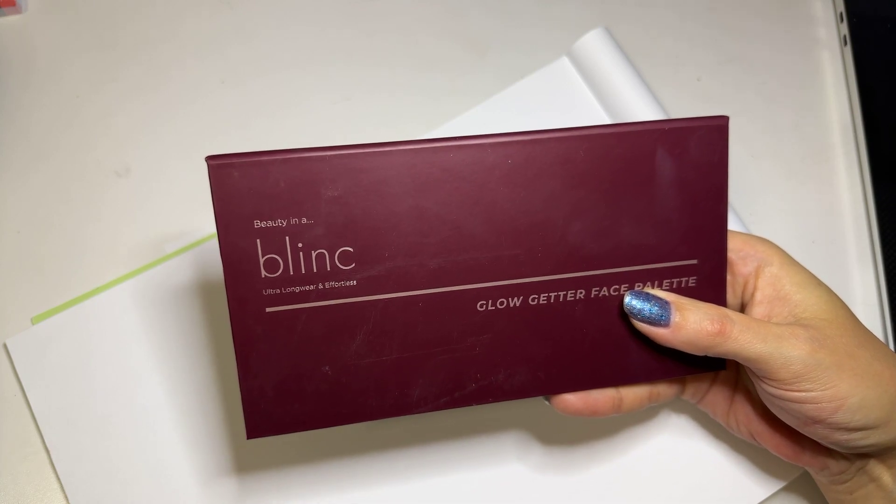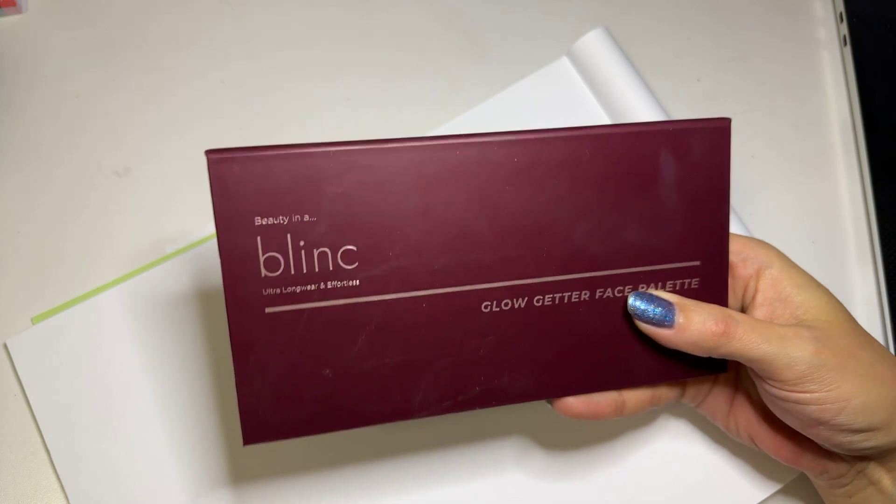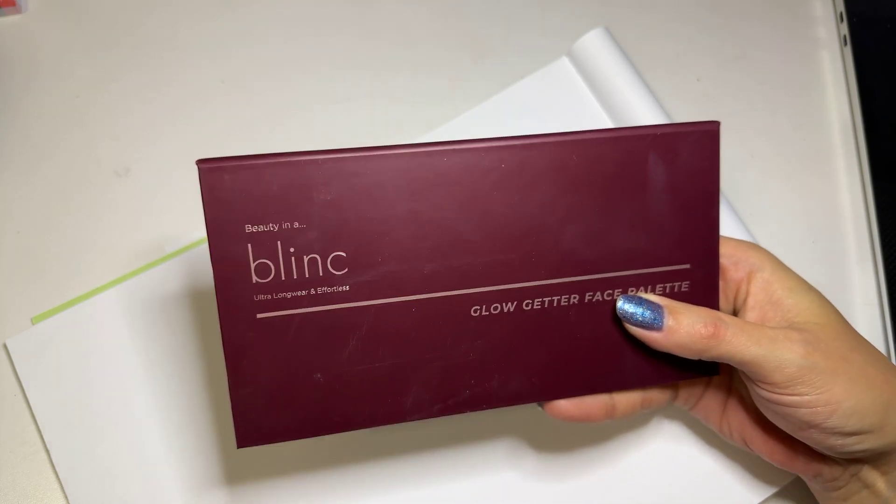This is a short review that I'm going to do on the Blink Glow Getter Face Palette, and I'm going to show you why I believe this palette is perfect for any skin tone.